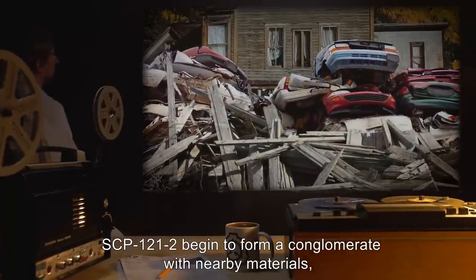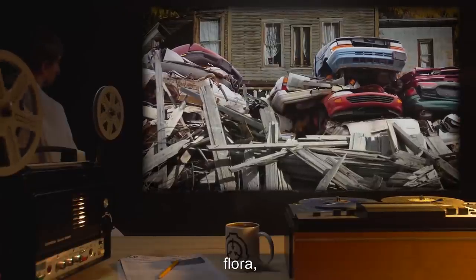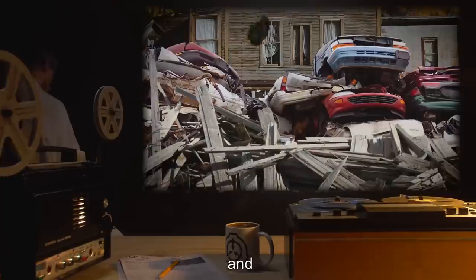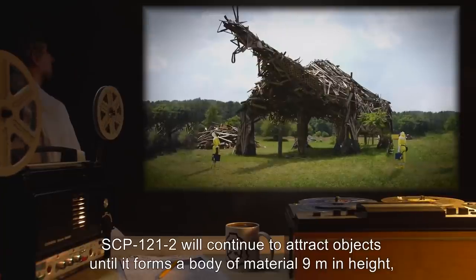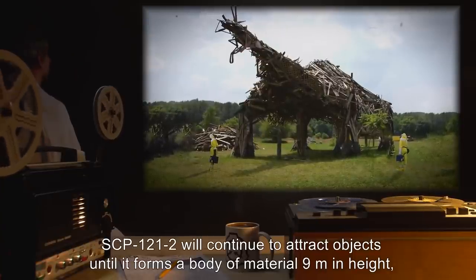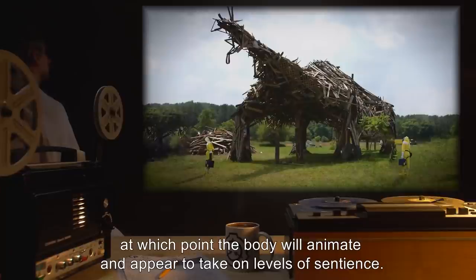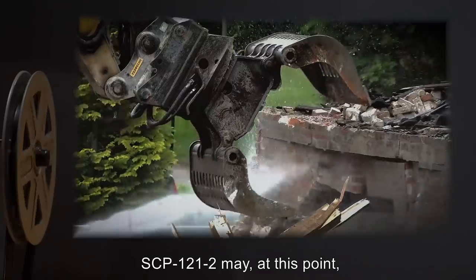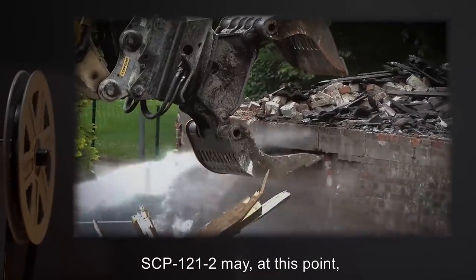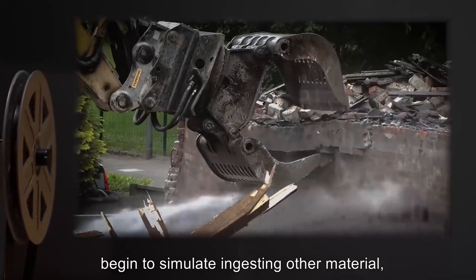SCP-121-2 begins to form a conglomerate with nearby materials, including debris from SCP-121-1, flora, automobiles, and on rare occasion other buildings. SCP-121-2 will continue to attract objects until it forms a body of material nine meters in height, at which point the body will animate and appear to take on levels of sentience. SCP-121-2 may at this point begin to simulate ingesting other material to continue growing at a considerably slower rate.